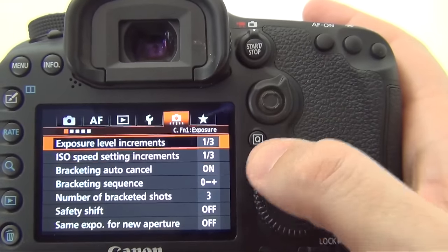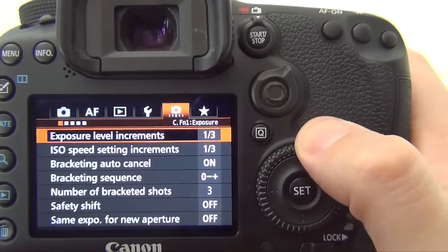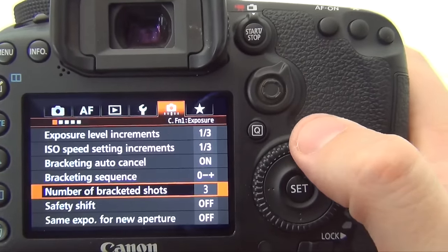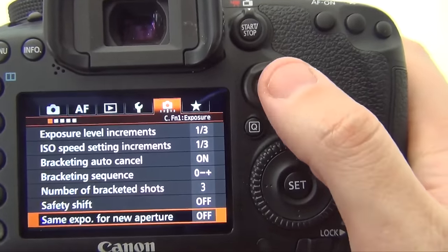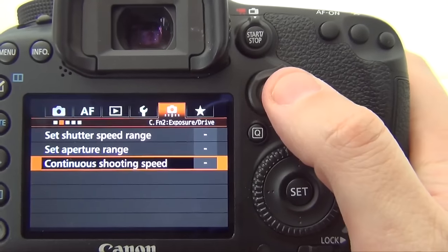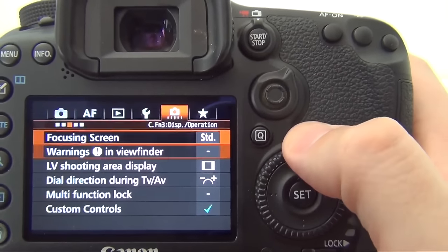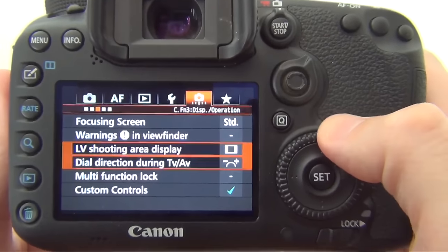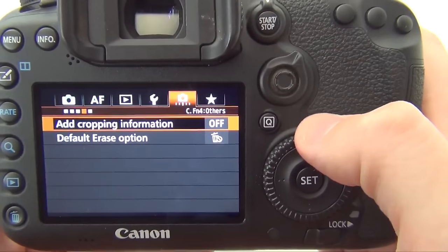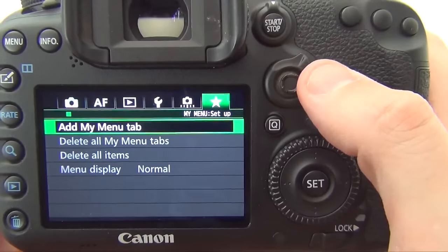The final major tab is about custom functions — it's an individual tab with five sub-tabs. Here we go: exposure level increments, ISO bracketing increments, bracketing auto cancel, bracketing sequence, number of bracketing shots, safety shift, and same exposure for new aperture. We've got set shutter speed range, set aperture range, continuous shooting speed where you can limit these things. We've got focus screen, warning in viewfinder, LV shooting area display, dial direction during TV/AV, multifunction lock, custom controls, add cropping information, default erase option, and finally clear all custom functions. The final tab is for you to customize your own tab if you wish.